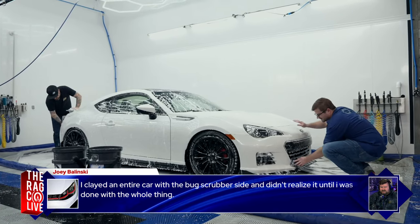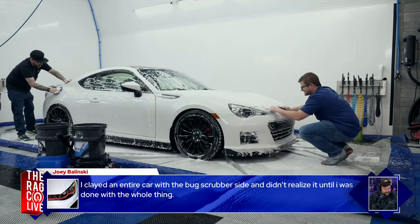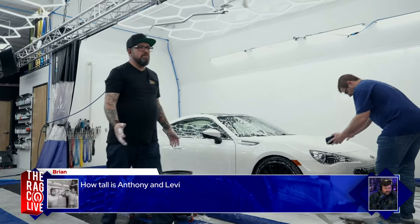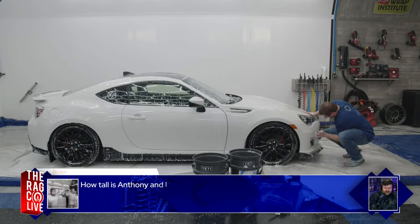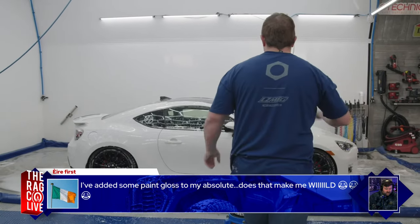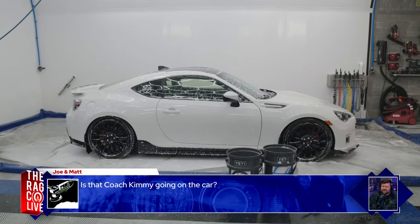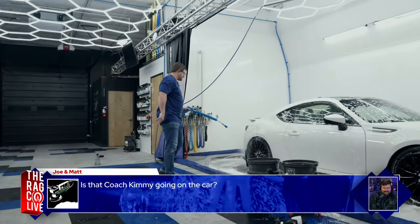Joey Belinski mentions he clayed an entire car with the bug scrubber side without realizing it until he was done — it still felt great. Height discussion: Levi is 5'10", Anthony is 6'0" to 6'1". Confirmation that today's products are all Koch Chemie. Claying is complete — both sides are done and the bugs on the front have been scrubbed off.